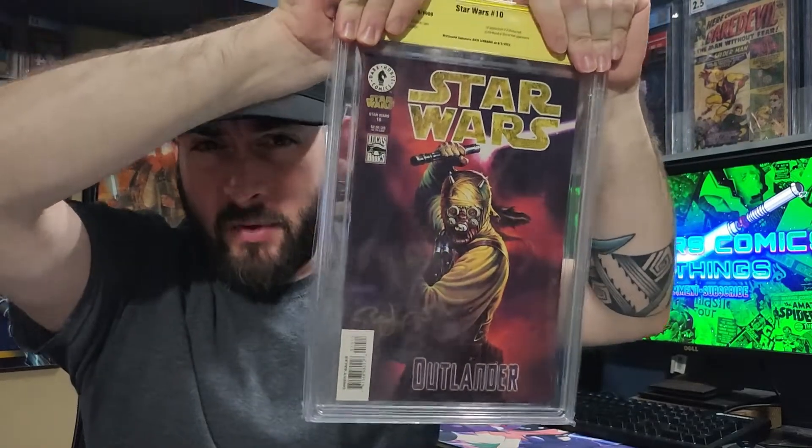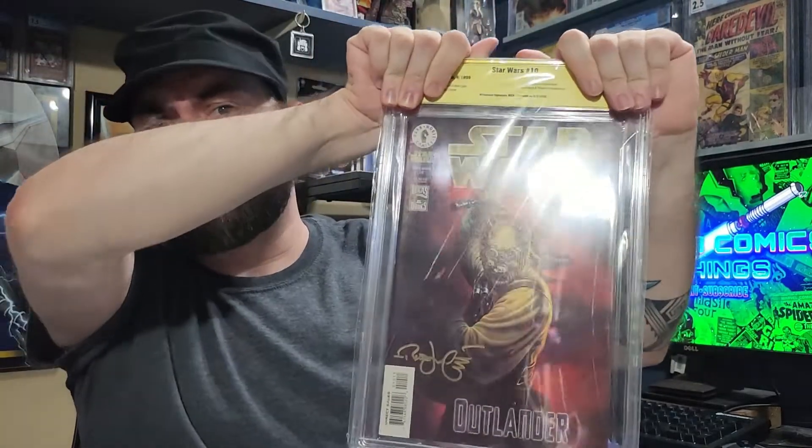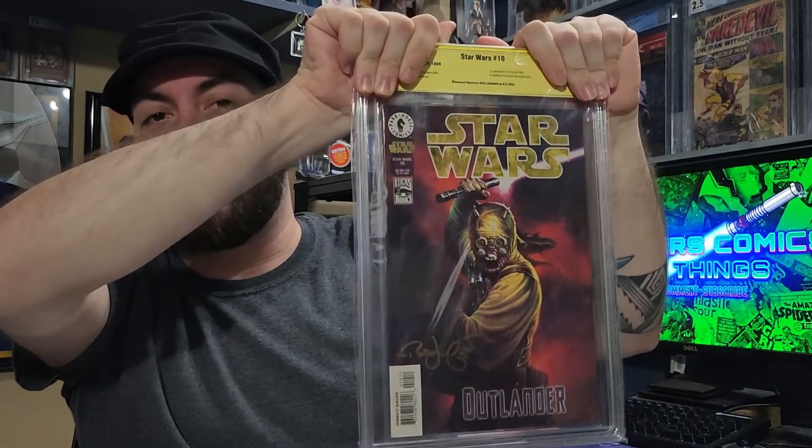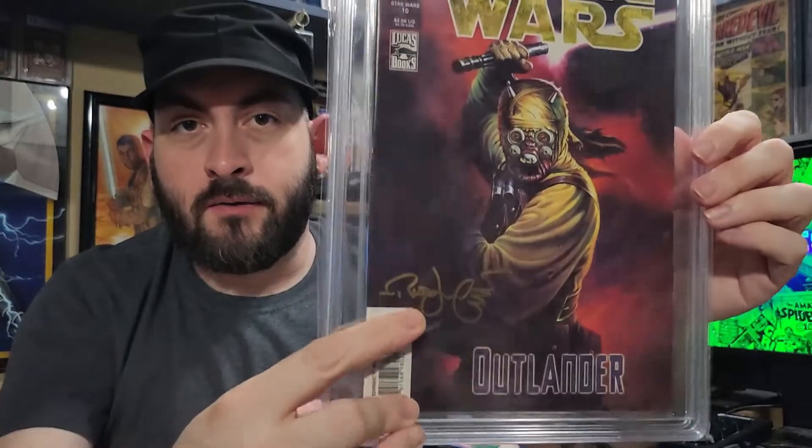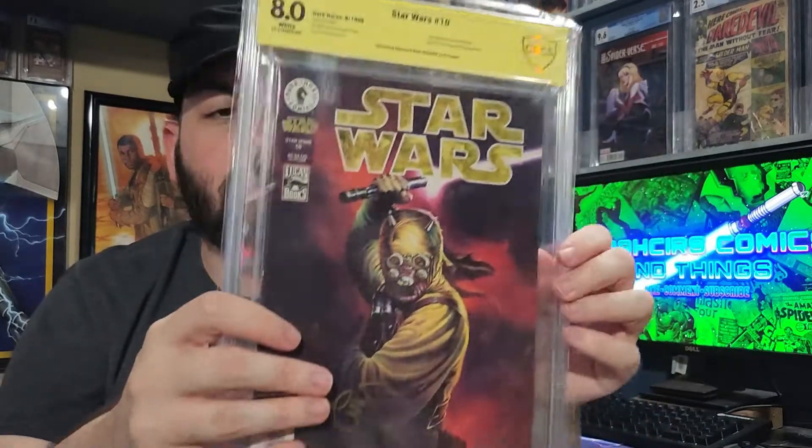The first book — I got my Star Wars here, Star Wars number 10. I don't expect this one to be super high grade; this is mainly just a PC book I decided to get graded. It got an 8.0. That's in the range I was sort of expecting — it definitely has some problems to it. PC book signed by Leonardi right here. Very happy with that, about what I expected. I knew it wasn't going to be in the nines; it has some corner bends and whatever. That's a personal collection book.